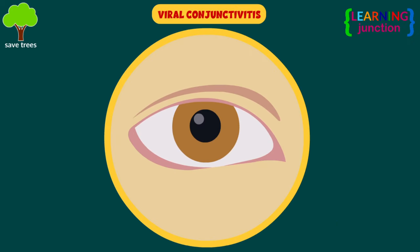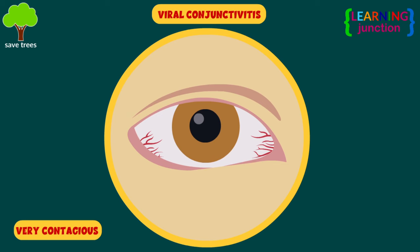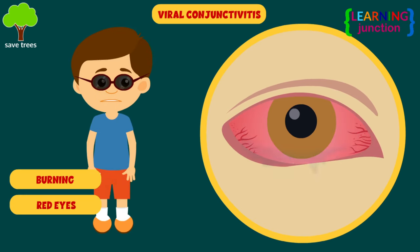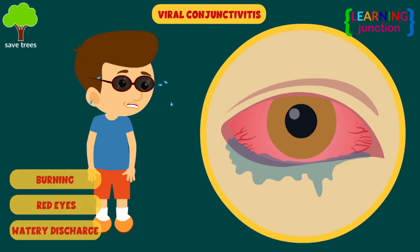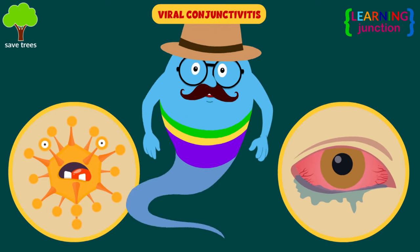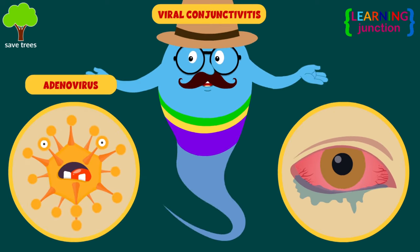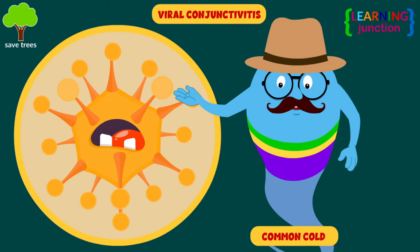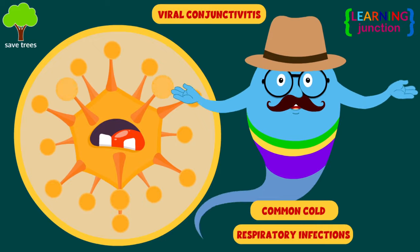Viral conjunctivitis. This type of pink eye is very contagious and usually causes burning red eyes with a watery discharge. The most common reason is infection with adenovirus, the group of viruses that cause the common cold and many other respiratory infections.